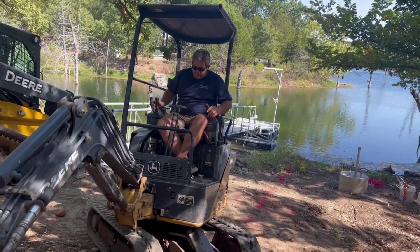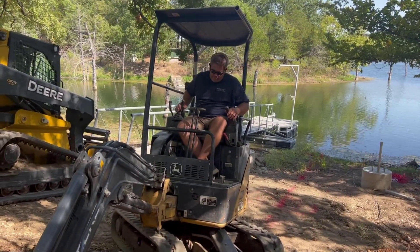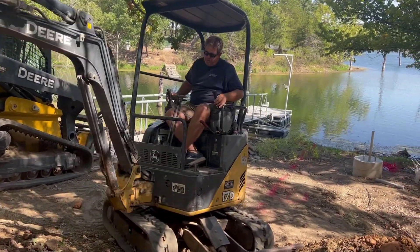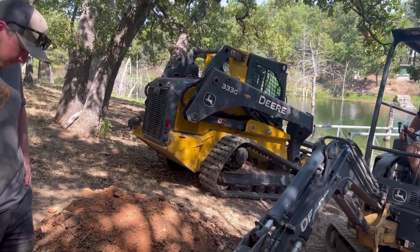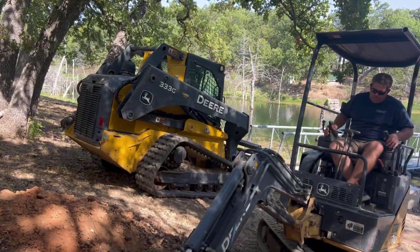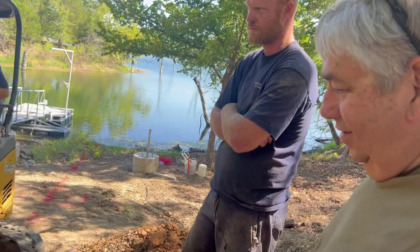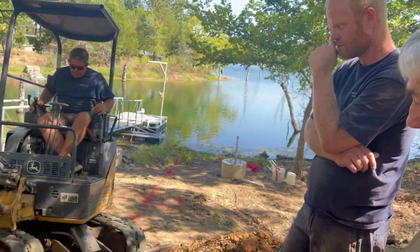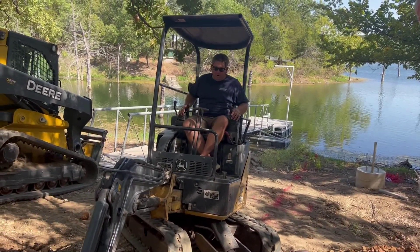Now you watch him operate that equipment — it looks like a real simple deal, but I can tell you nobody standing here could come close to operating it the way he's operating it. I'll tell you what — we would not be standing this close if I was operating it. I'd want to be in the next county over. Eventually I'd get down there but I bet we'd have some busted water lines.